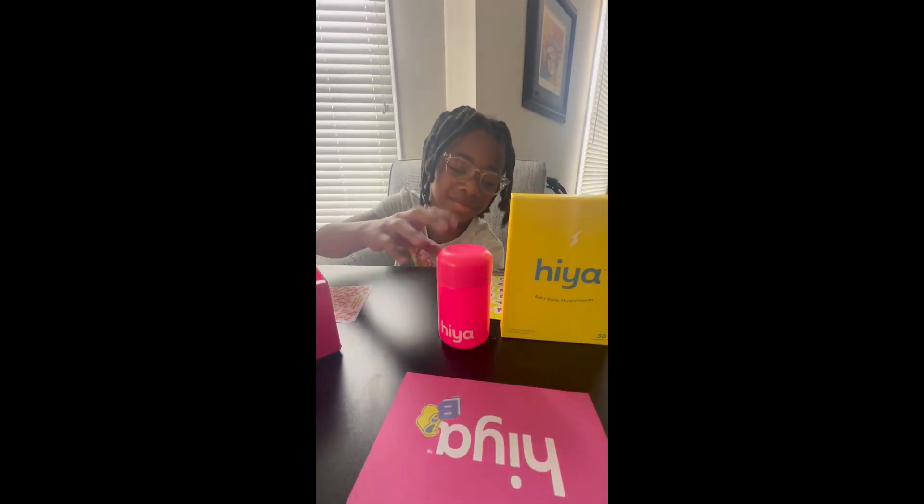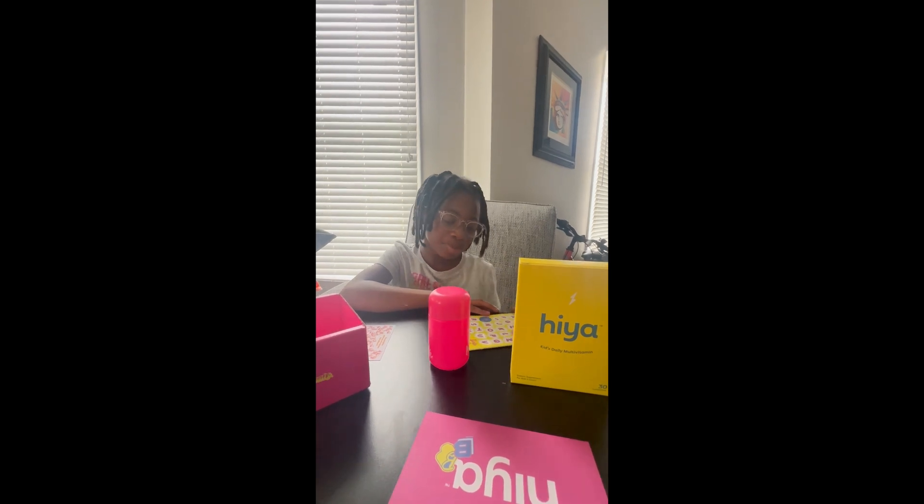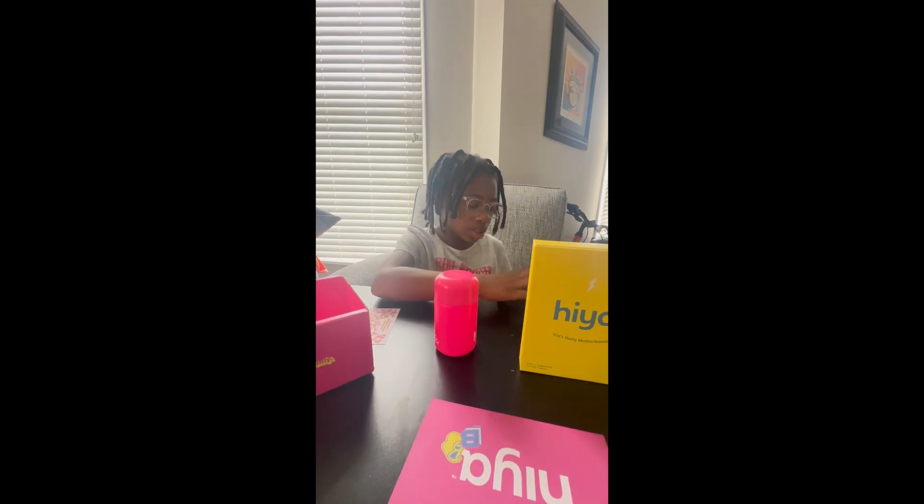So now Kessler can decorate her bottle. It is her new multivitamin that she'll be taking. And I might just put like a little Barbie thing or some of my initials on it.